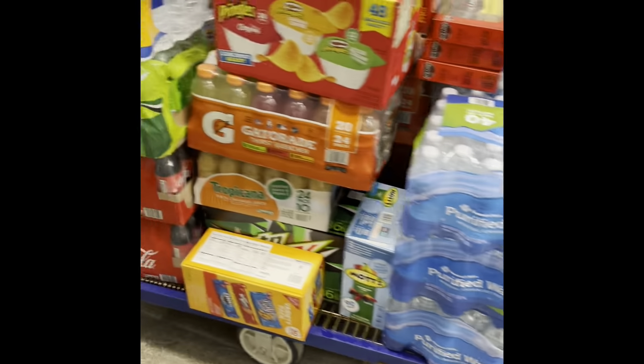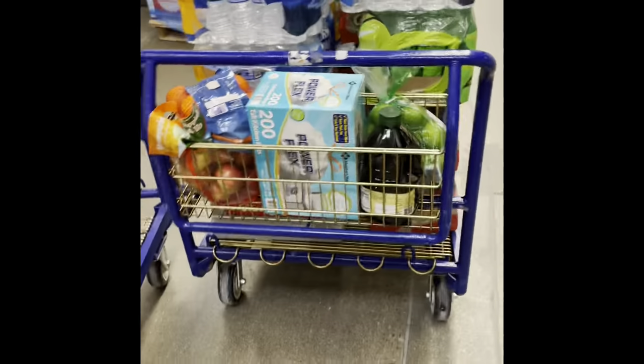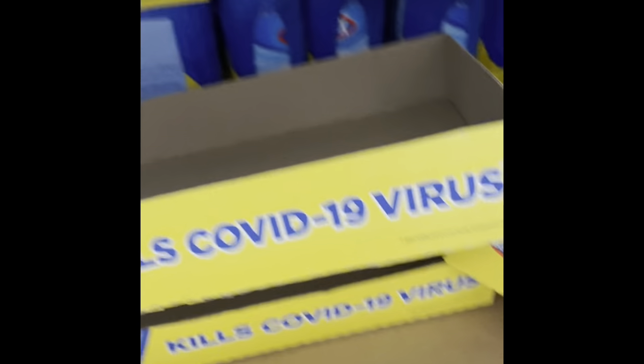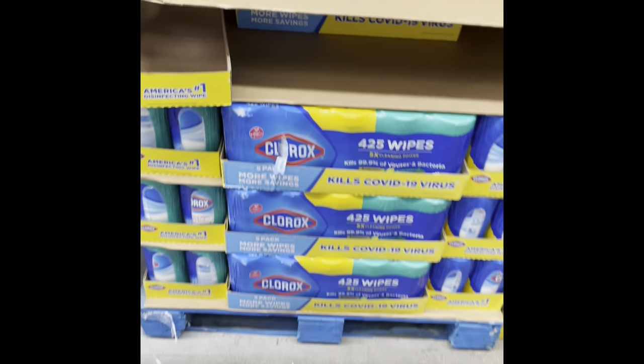You gotta get the disinfectant wipes — they probably won't have them, but there you go. Before you say you want a big order, be ready to work. Last but not least, disinfectant wipes — surprised they actually got them. I'm headed up front to check out and then I'll catch up with y'all afterwards.